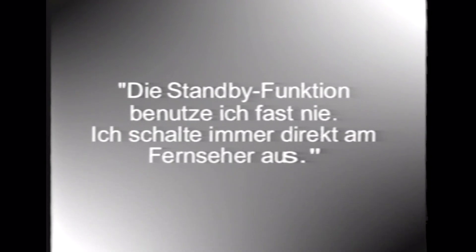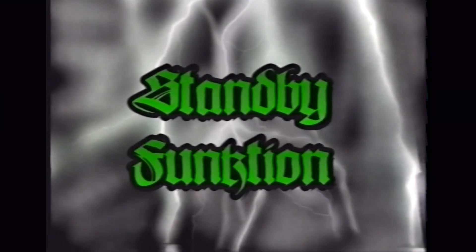Hallo, ich bin die Sarah und habe mir mit meiner Klasse 9c Gedanken gemacht, wie man im Haushalt am besten Energie sparen kann. Ich möchte über die Standby-Funktion erzählen. Die Standby-Funktion erkennt man an dem roten Punkt. Es gibt viele Standby-Funktionen bei Hi-Fi-Anlagen oder anderen Küchengeräten. Wenn man die Standby-Funktion ausmacht, kann man im Jahr bis zu 150 Euro sparen. Mit so einer Verteilerleiste kann man diese ganz ausmachen.